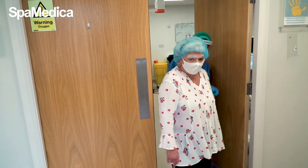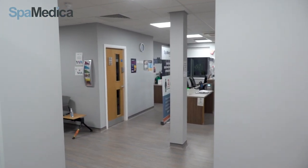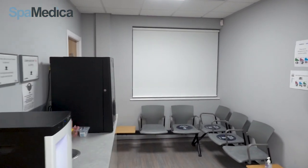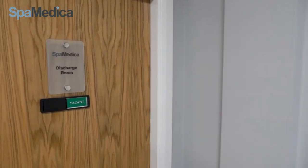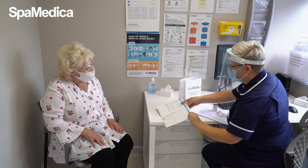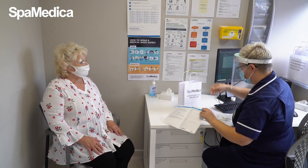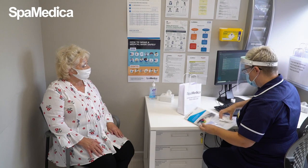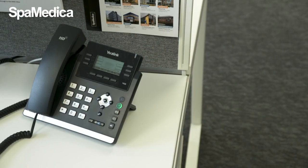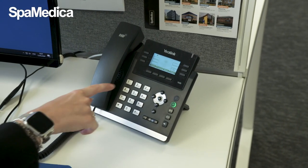The patient is guided from the theatre room to our discharge room. The patient is given a post-op bag with drops, a post-op guidance booklet and information about their post-op assessment. We also let the patient know about our 24-hour SpaMedica helpline if they need to call us in an emergency or if they're having any issues when they get back home.